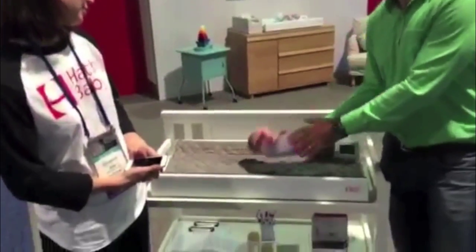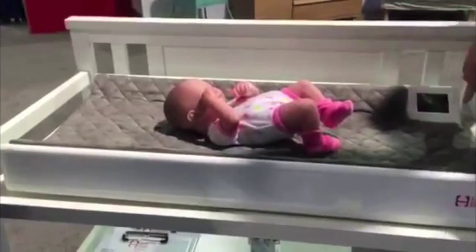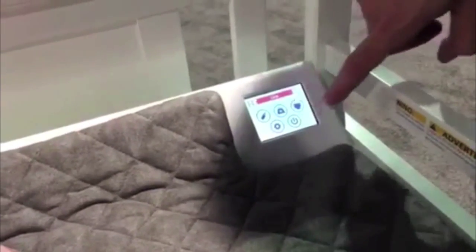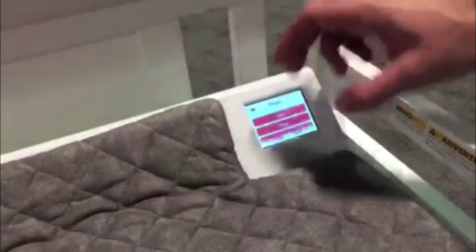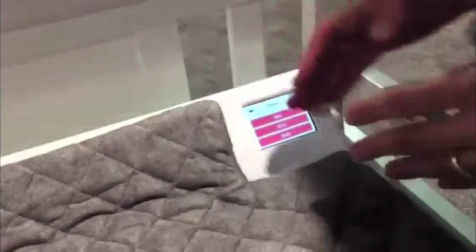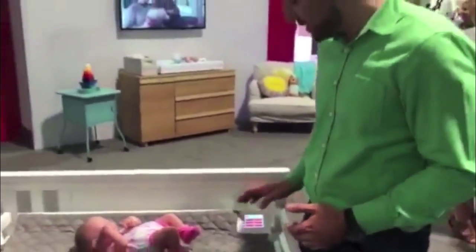You have a little demo baby here and you're able to put it down, and when you change the baby, you have this cool little interface here. If you change a diaper, you hit the little diaper icon — there it is — and you can say wet, dirty, both, etc. And that information is sent right up to your app so you'll be able to track when you've changed the baby.